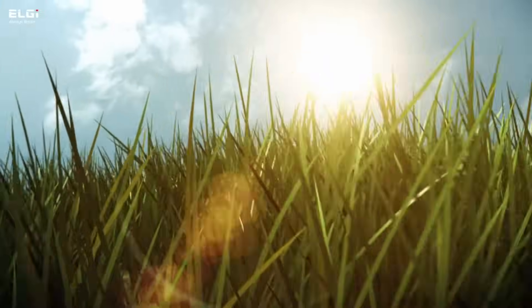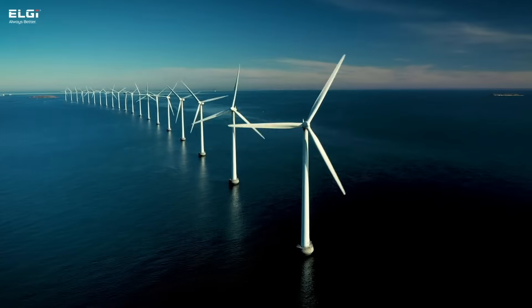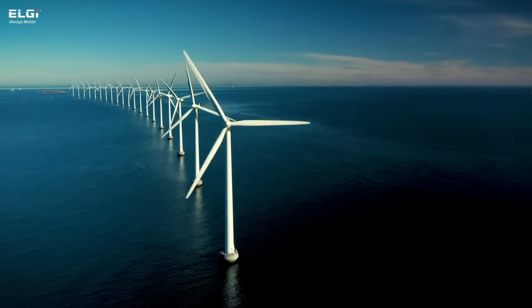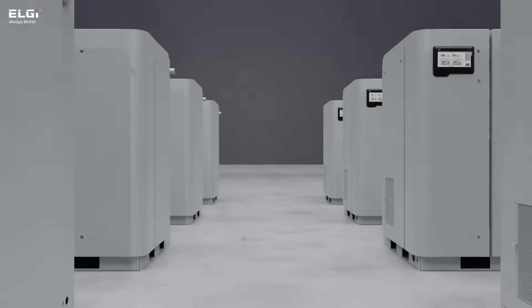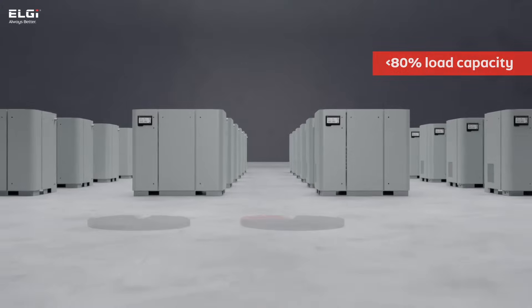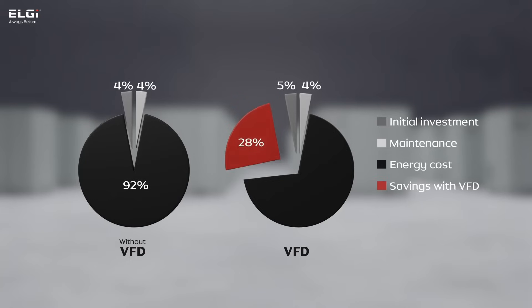In a world where environmental concerns are at the forefront of global challenges, the quest for reducing carbon footprints and energy costs is more pressing than ever. Particularly in the industrial sector, the efficiency of compressed air usage stands out as a critical area for improvement. A large fraction of compressors operates below 80% load capacity, and traditional variable frequency drive compressors offer some relief in energy savings under these conditions.